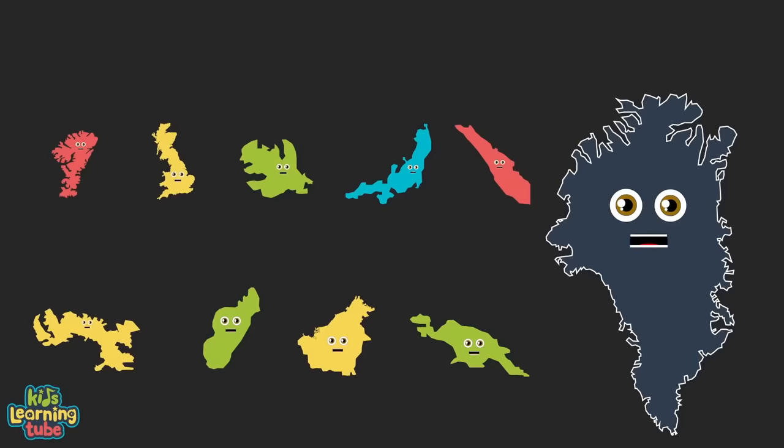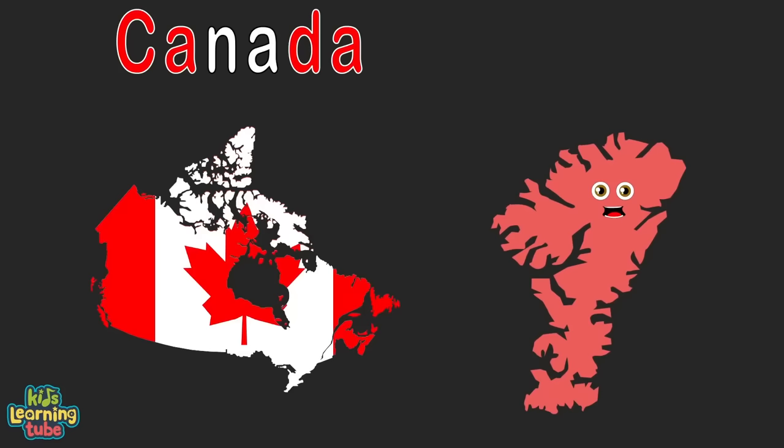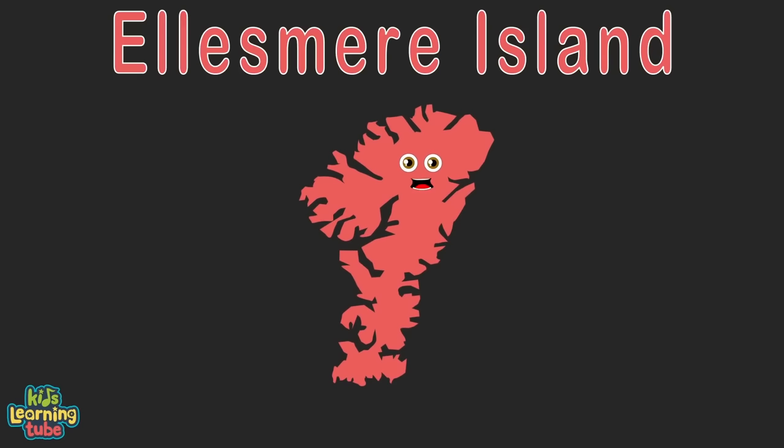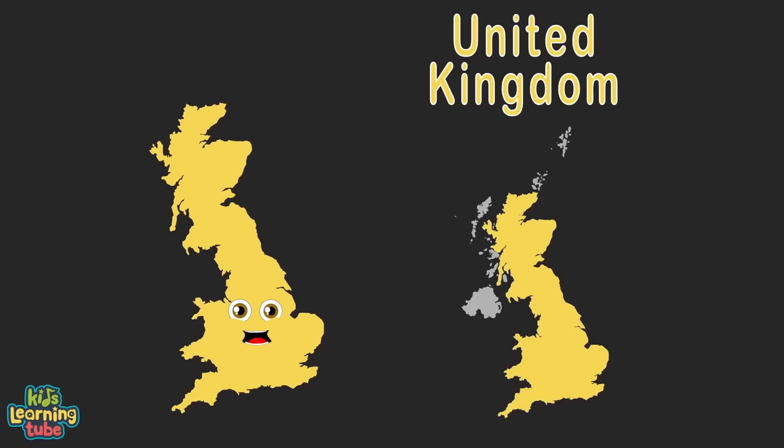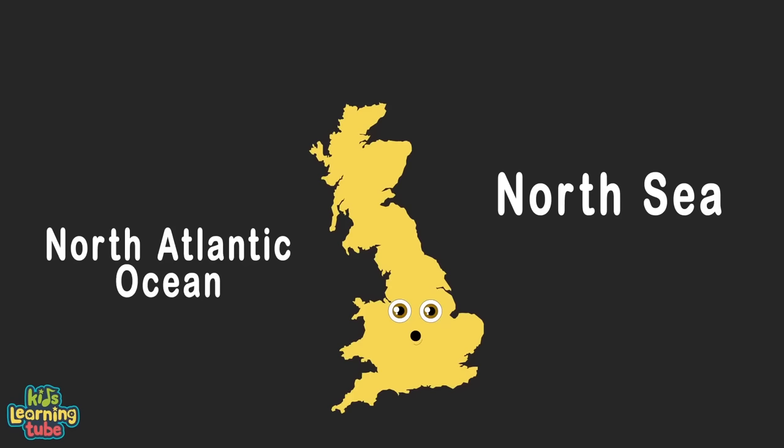I'm Ellesmere Island in the territory of Nunavut, located in Canada. Ellesmere Island's in the Arctic Ocean all the while. My area's 75,767 square miles. I'm Great Britain, an island in the UK located in Europe. I'm touching the North Sea and the North Atlantic, at 80,823 square miles.